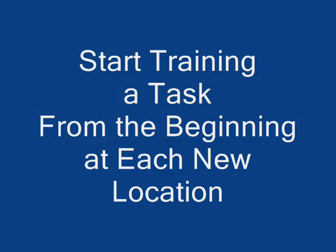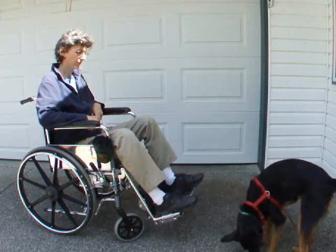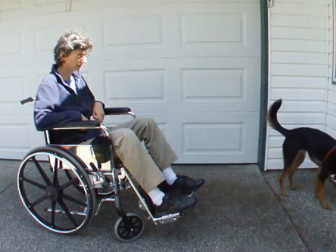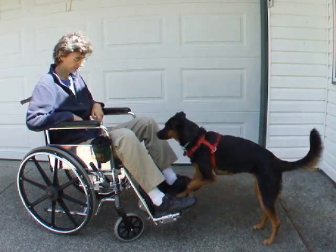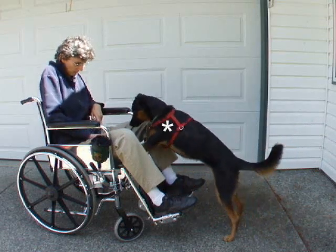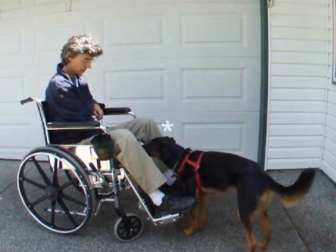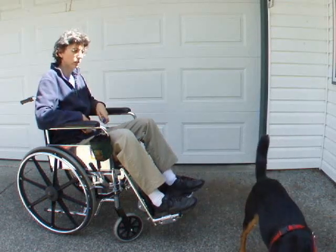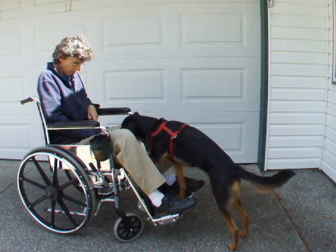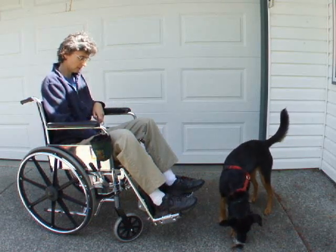I start training a task from the beginning at each new location. I retrain Jessie through the steps needed to retrieve an object off the ground and place it in my lap while I am in a wheelchair. She has already successfully learned this task inside the house and in the backyard. First, I cue her to step up on the chair in stages. Next, I add the keys and start over. Each new place you retrain, you'll find that the process goes more quickly. Each dog varies in how many different locations you need to train in before they start generalizing the behaviors needed to complete a task.